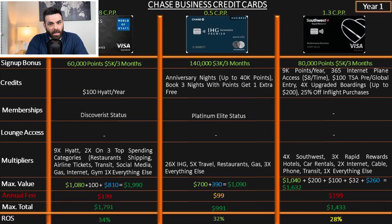When it comes to the Southwest Performance Business card, I've done the math before and presented it in a separate video comparing all Southwest cards. Although it came second in year one, it came first in year two and every year after — so I know it's an incredible card. The sign-up bonus is 80,000 points after spending $5,000 in three months. There's a 9,000-point credit every year and 365 in-flight internet access — about $8 per flight.